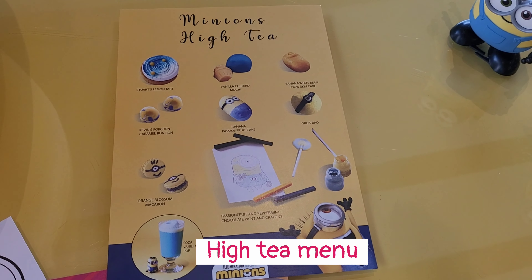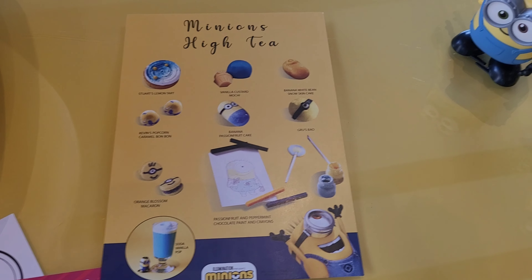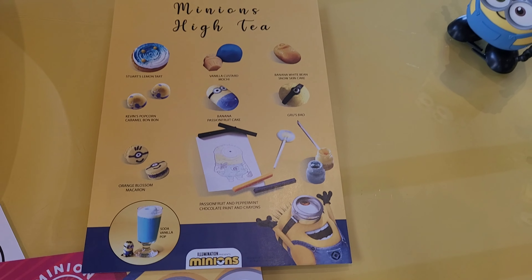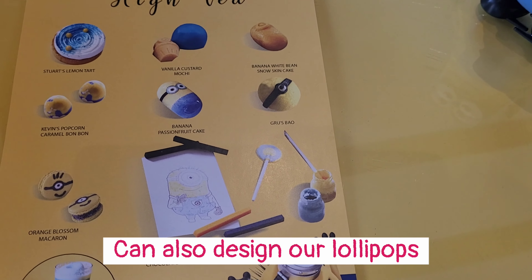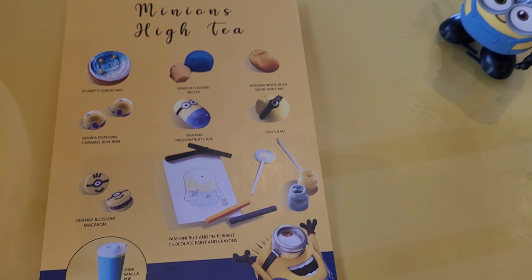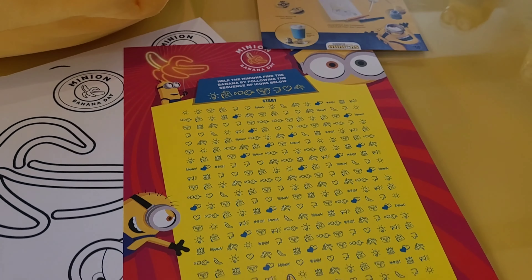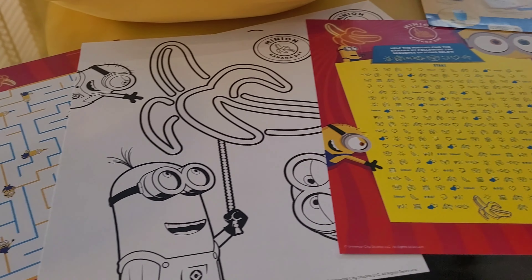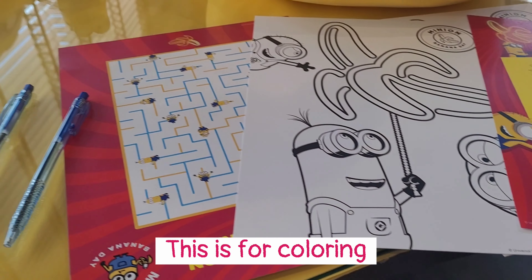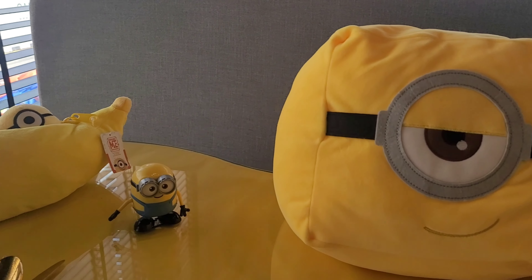This is the Minions High Tea menu. Apparently there will be a few activities later where we are supposed to use the edible crayons to draw and then we can eat it. We will also be designing our own lollipops, and we can eat our own creations after that. There's also an activity where we need to find the banana or something like that.